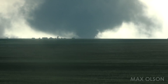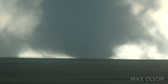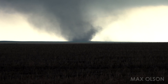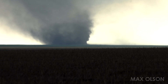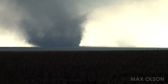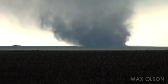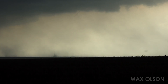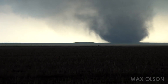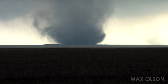Very violent motion towards the base. Look at that — the remnant funnel from that one right there, very small rope. Very impressive. Got to get both these in frame.